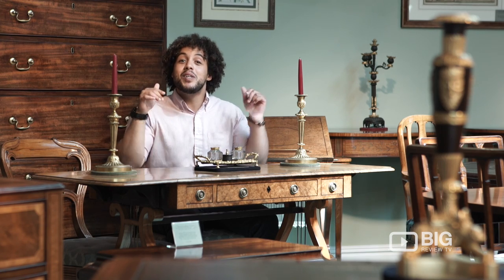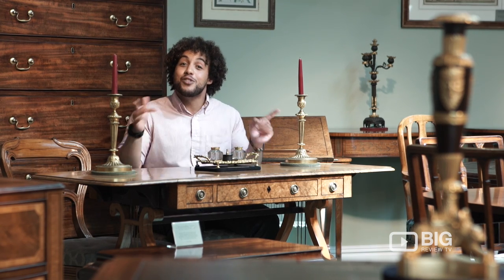This is Big Review TV. I'm Rhys Daniel. Please download the app and watch for next time.